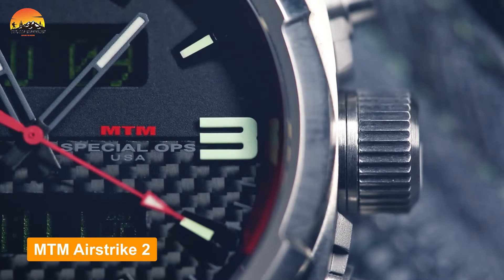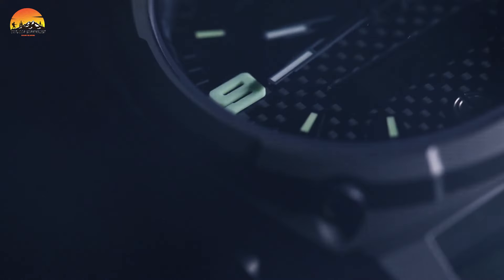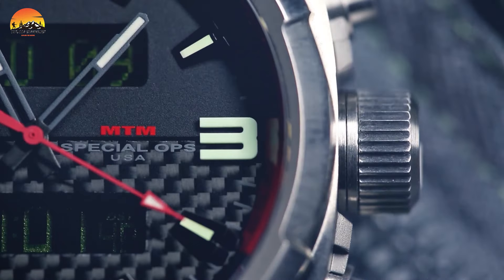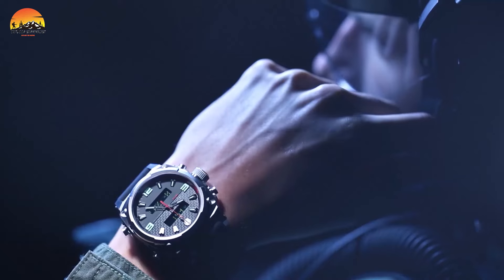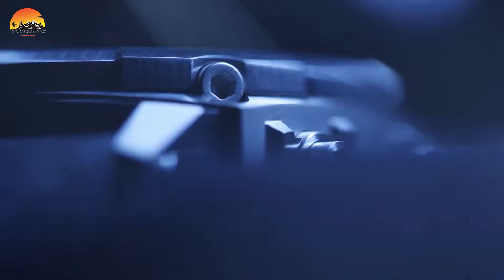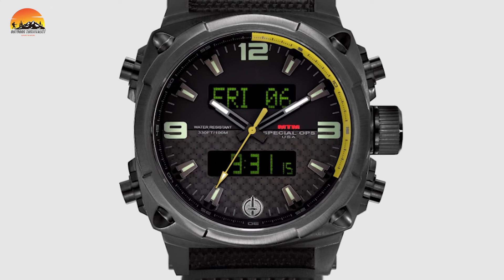The MTM Air Strike 2 is a timepiece tailored for aviators and adventure enthusiasts alike. Crafted from solid titanium, this watch combines durability with style, featuring MTM's proprietary Swiss quartz movement and a distinctive brass carbon dial. The sleek design fits comfortably on the wrist, exuding a sophisticated aesthetic. With its electroluminescent display, the Air Strike 2 ensures high visibility in low-light conditions, while the built-in chronograph allows for precise timekeeping.